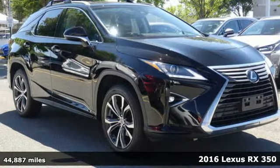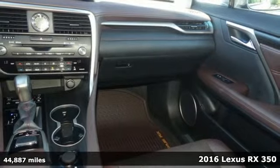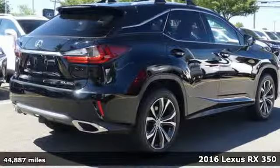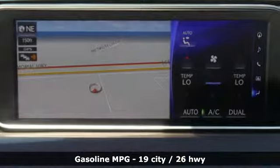It's a 2016 Lexus RX 350. This RX 350 is sophistication sharpened and luxury transformed. The untamed elegance will take you away. It's well equipped with the features you need.